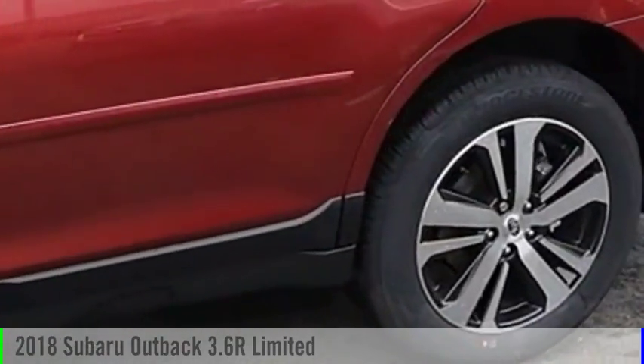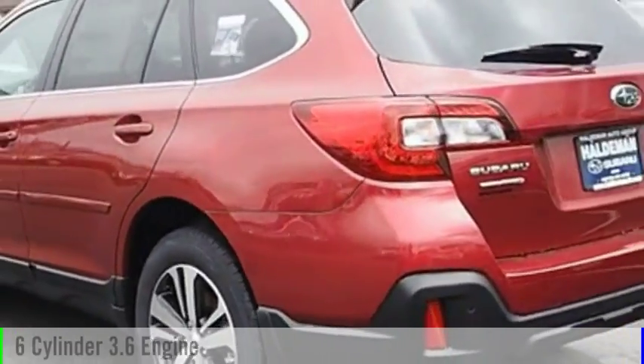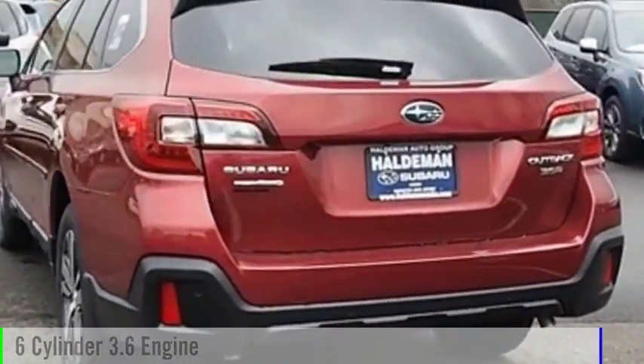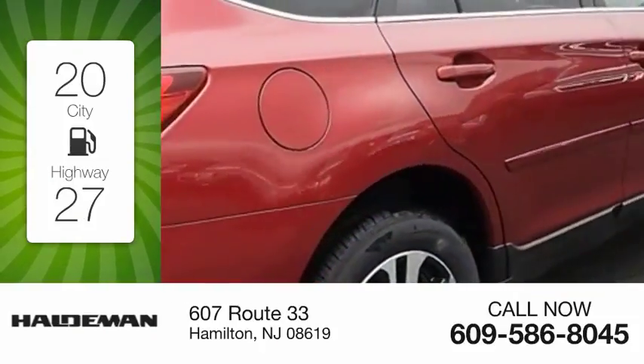Check out the 2018 Outback. This vehicle is powered by an all-wheel drive, six-cylinder, 3.6 liter engine. Great fuel efficiency saves you money by requiring fewer trips to the gas station.